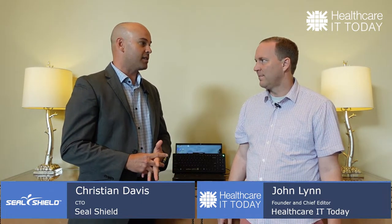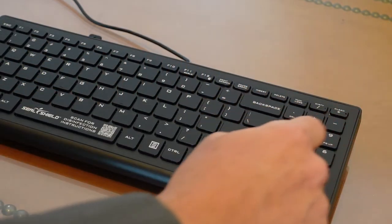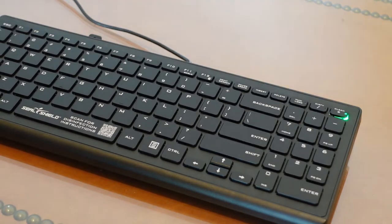The feedback we got over the years from our customers with our washable products is they really need to know when they're actually getting washed, especially post-pandemic — did we clean the surface? Did we clean the keyboard? Did we not clean the keyboard? So we implemented some technology into the keyboard to do just that — provide a very simple visual aid to the end user that the board is either clean or dirty, so they know when to disinfect or not.